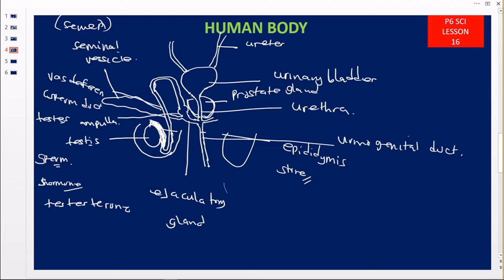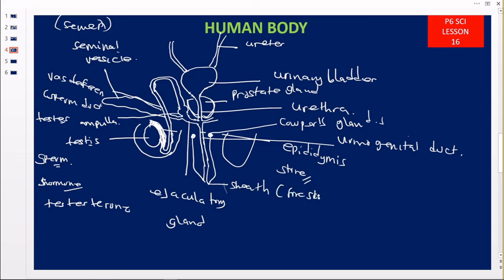It is now going to come up here, and at this level we are going to get the sex organ — what we call the penis. On reaching there, it is going to become swollen, making the head. At the base of this penis, you have small glands, and these small glands we call the Cowper's glands. Then this is the urethra. And this is the sheath or the foreskin. This is the penis, which is used during copulation.